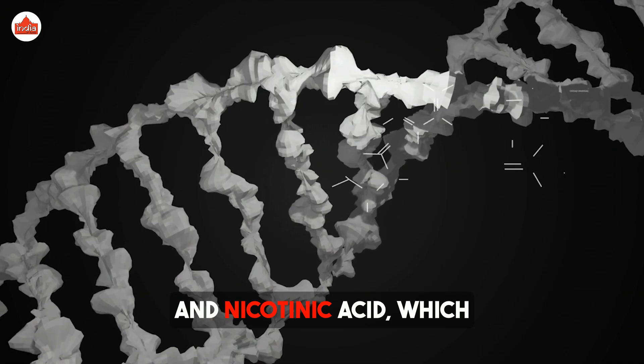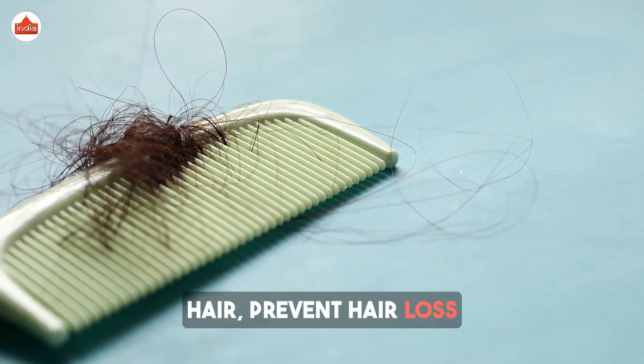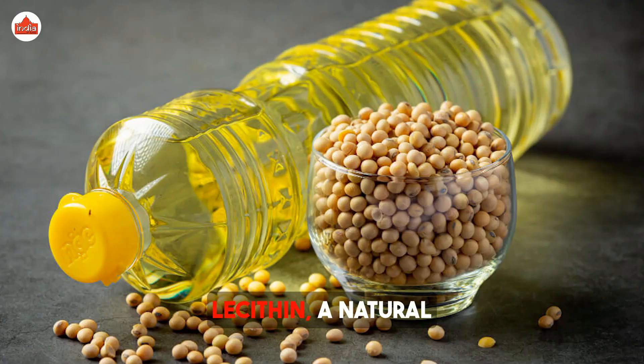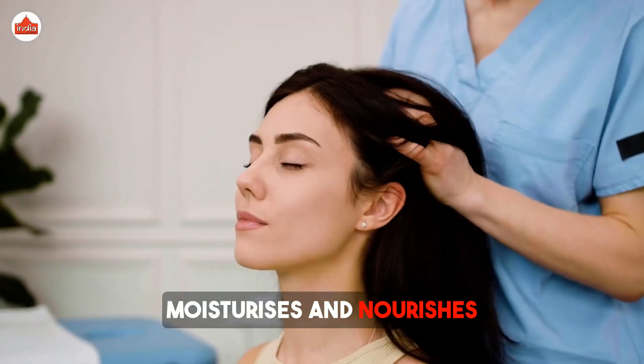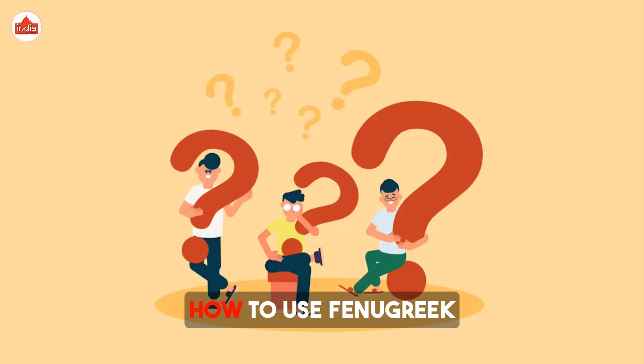Fenugreek seeds are packed with protein and nicotinic acid, which are known to strengthen hair, prevent hair loss, and stimulate new hair growth. They also contain lecithin, a natural emollient that deeply moisturizes and nourishes the scalp, reducing dandruff and dryness.